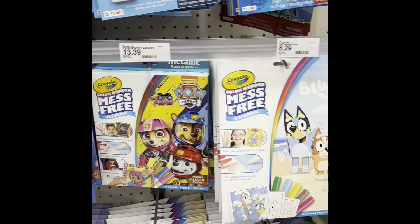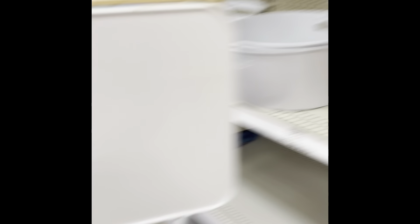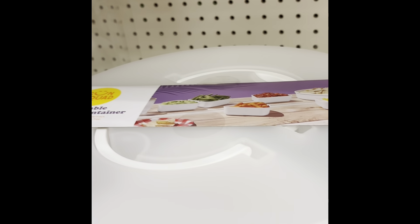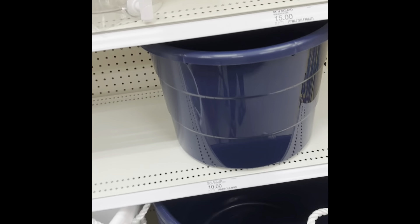I found the summer section in Target! There's a serving tray and one of those flatware storage containers — this one's $10 versus the one in the dollar spot. There's also a packable serving container with a place for ice in the bottom, some great big tubs, and a food net that'd be useful for the camper.